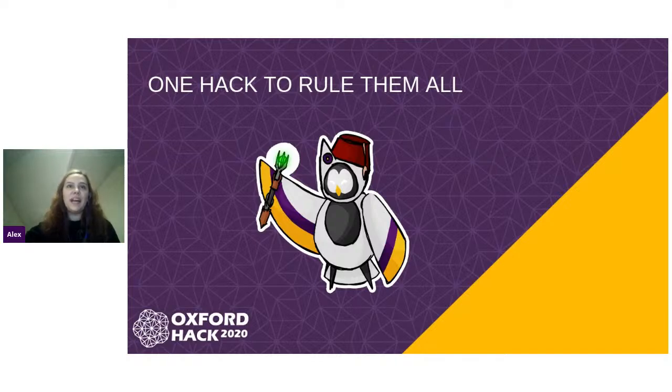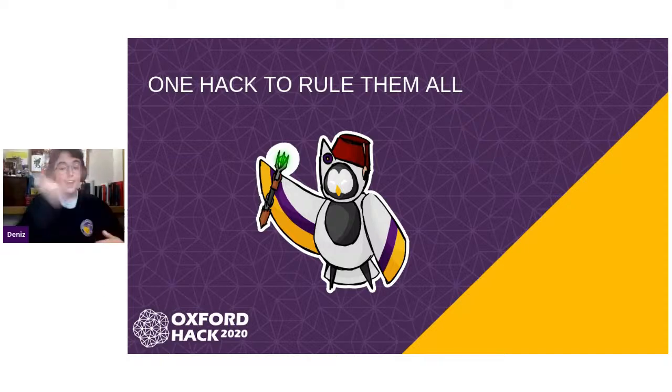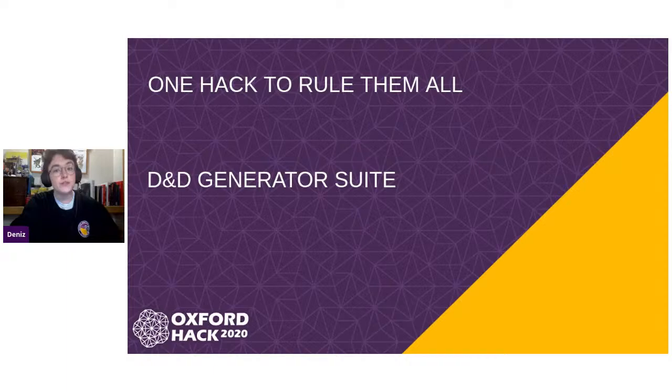Congratulations! So now let's move on to One Hack to Rule Them All. One Hack to Rule Them All was a hack that was supposed to be inspired by your love for sci-fi, for literature — you name it. The fan base is the telling point on this. The reason we chose this hack in particular is the fact that it was so diverse and could be used in so many different situations. I myself am into tabletop and RPG. So if we could have a drumroll please and congratulate the D&D Generator Suite.